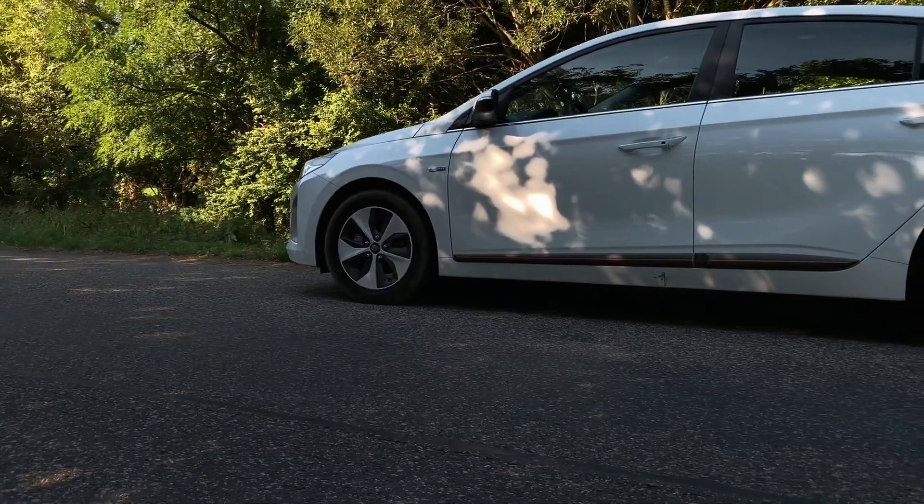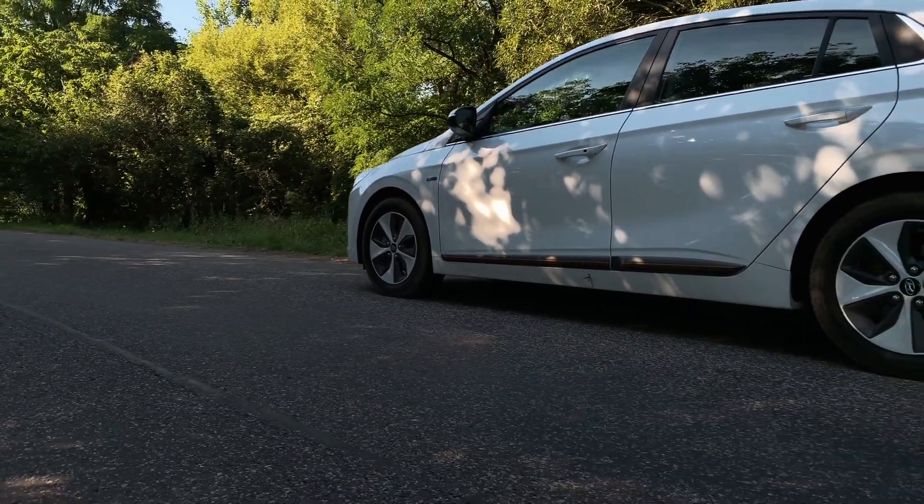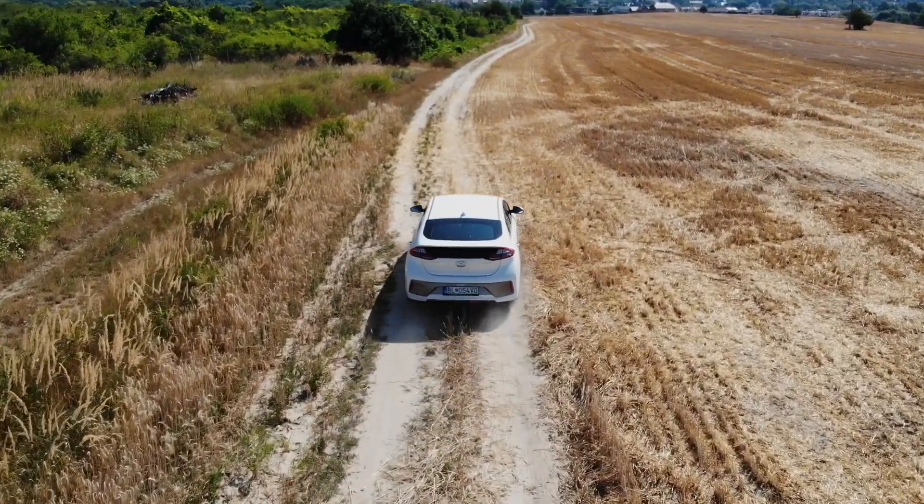It is not a new feature, but it is good to be able to get into the electric car. That's a good thing, and it's not only about the design.